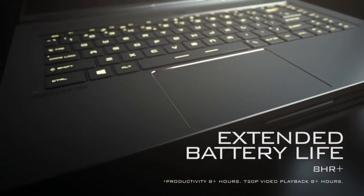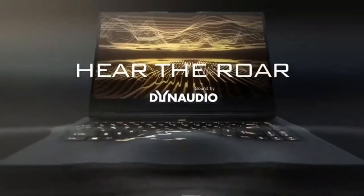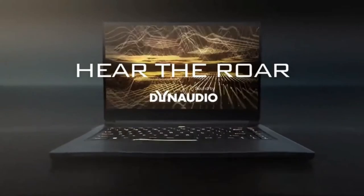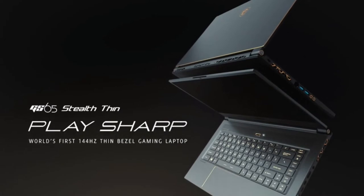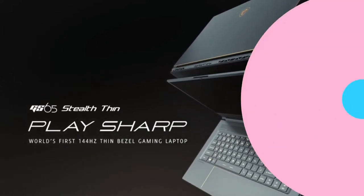The webcam thankfully avoids the abysmal, unflattering nose cam found on most thin-bezel laptops like the Dell XPS 13. The only gaming feature missing here is G-Sync, but this allows for both a lower price tag and battery life that legitimately lasts through a whole day of email, web browsing, and streaming video.